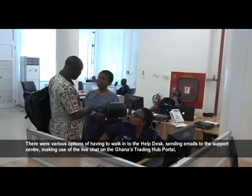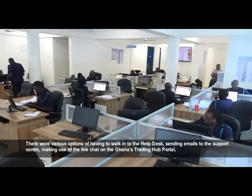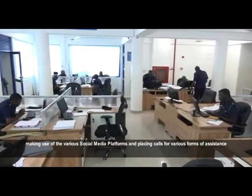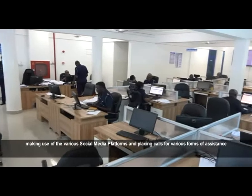There were various options, including walking into the help desk, sending emails to the support center, making use of the live chat on Ghana's trading hub portal, making use of various social media platforms, and placing calls for various forms of assistance.